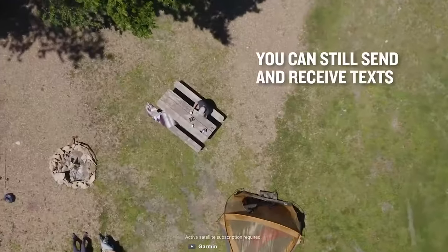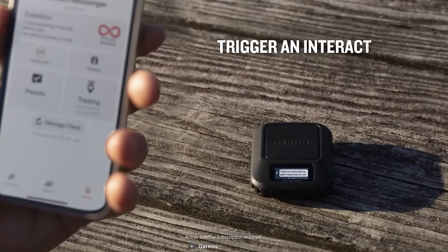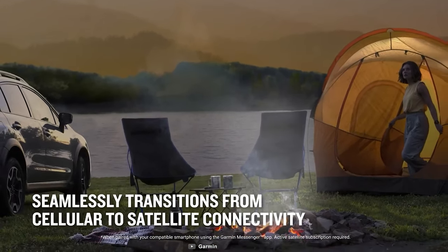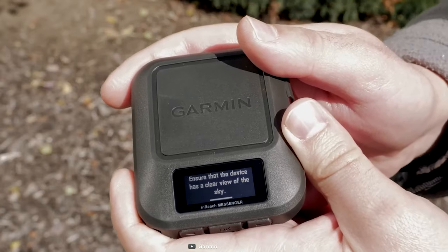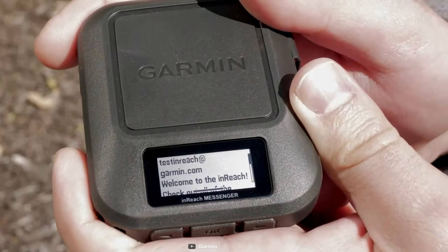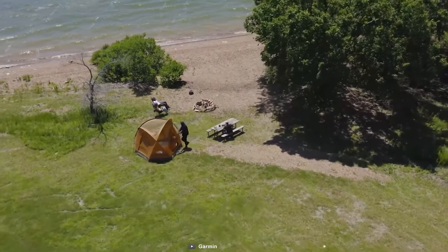Embark on daring escapades beyond cellular networks with the Garmin inReach Messenger — a compact satellite communicator that keeps you connected through global two-way text messaging. It pairs with the Garmin Messenger app and seamlessly switches between satellite and cellular networks, defying boundaries when traditional means fail. The on-device display provides instant confirmation that your important messages have reached their destination. With the Garmin inReach Messenger, your adventures can stretch for up to an awe-inspiring 28 days before needing a recharge.